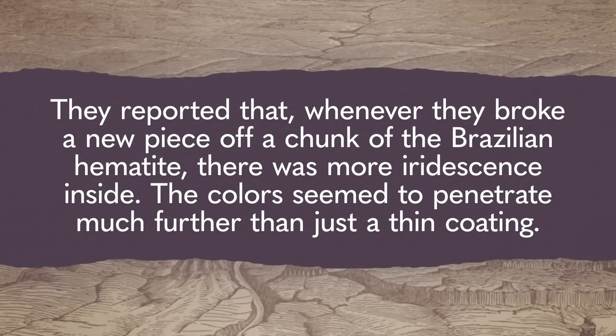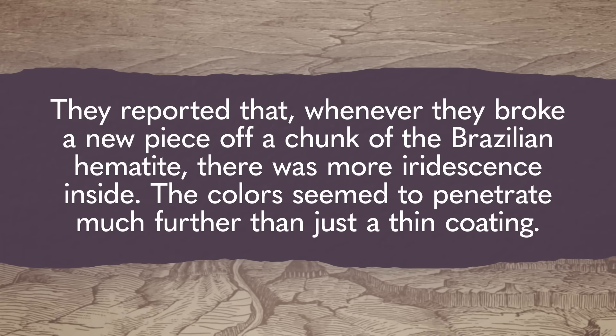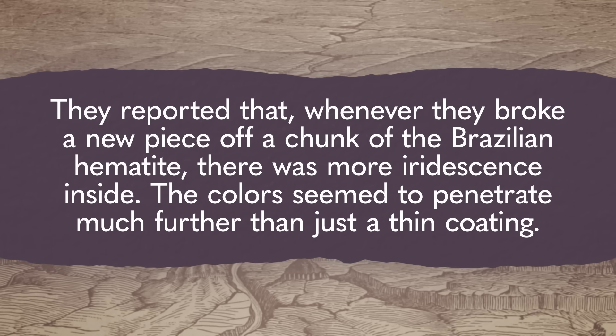Even though the chemistry of the layer itself hadn't been identified, no progress was made for years until in 2018, researchers from Penn State University published a paper which picked up the iridescent hematite again. These researchers noted something that didn't fit with the previous thin film explanation: whenever they broke a new piece off a chunk of the Brazilian hematite, there was more iridescence inside. The colors seemed to penetrate much further than just a thin coating. So this time they threw the whole toolbox at the Brazilian colorful rock, using more advanced instruments than were available the first time around, looking at mineral surface features and chemical composition, mapping the surface topography on a fine scale, and measuring the crystal structure. And the analyses seemed to confirm their 'color all the way down' theory.